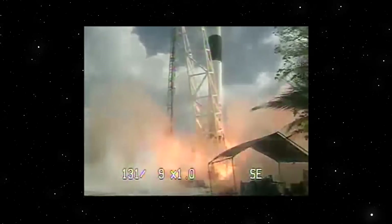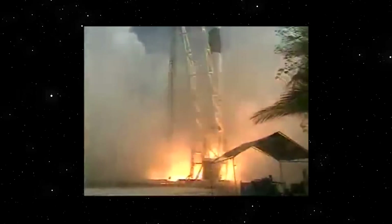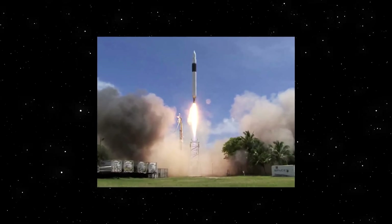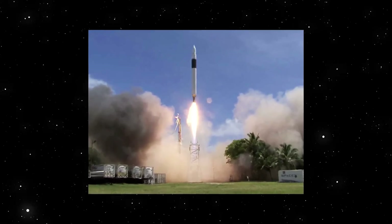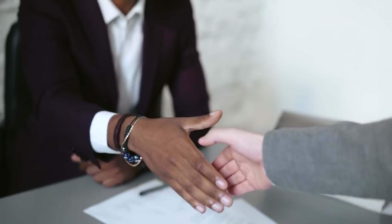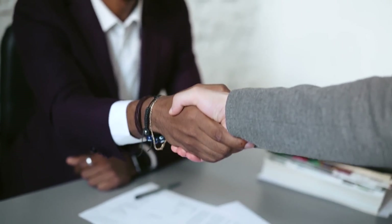Within a few years, the space startup quickly began work on its first major project, the Falcon 1 small-lift orbital launch vehicle. After famously failing three consecutive launches from 2006 to 2008 and verging on the edge of bankruptcy, Musk and his company finally turned their fortunes around when, in late September 2008, the fourth launch was successful.